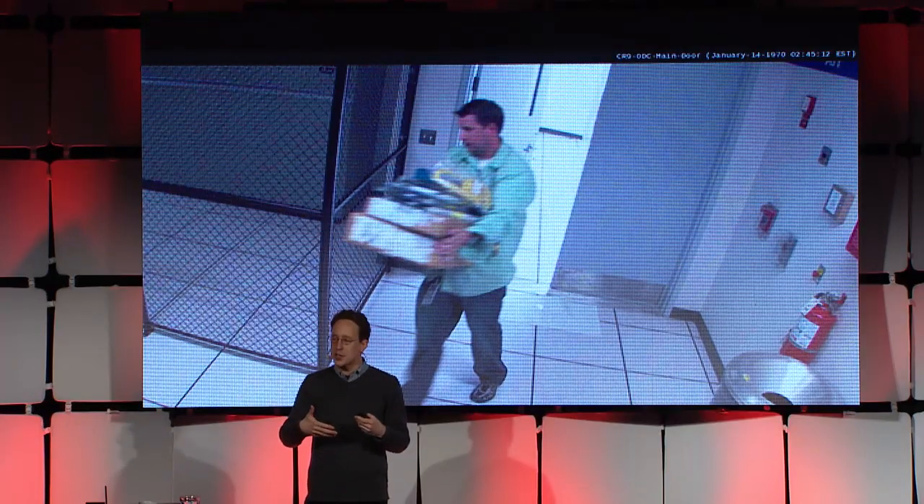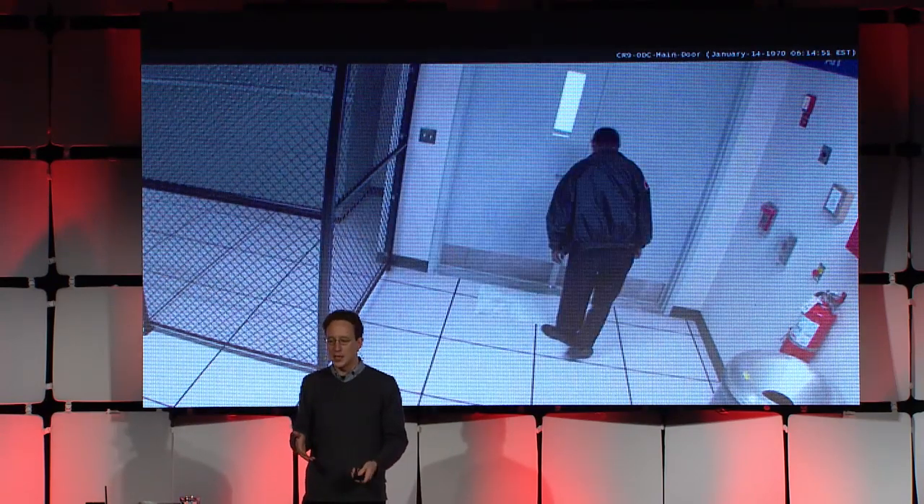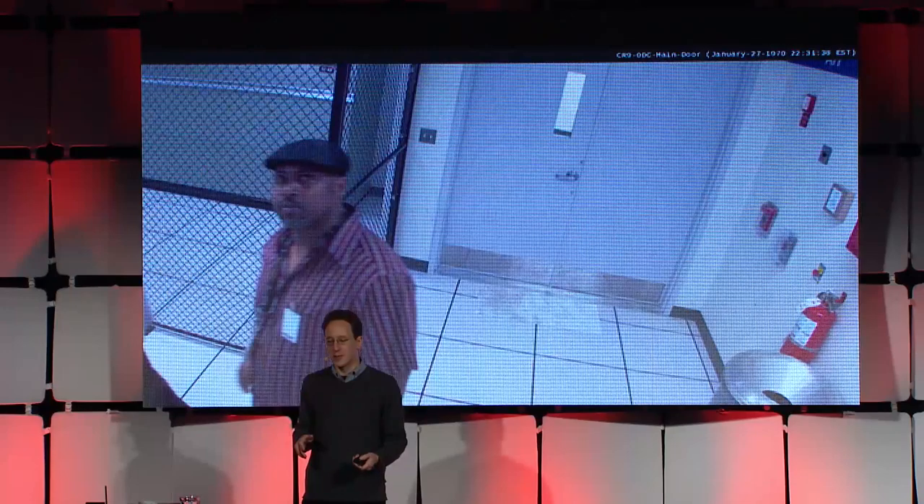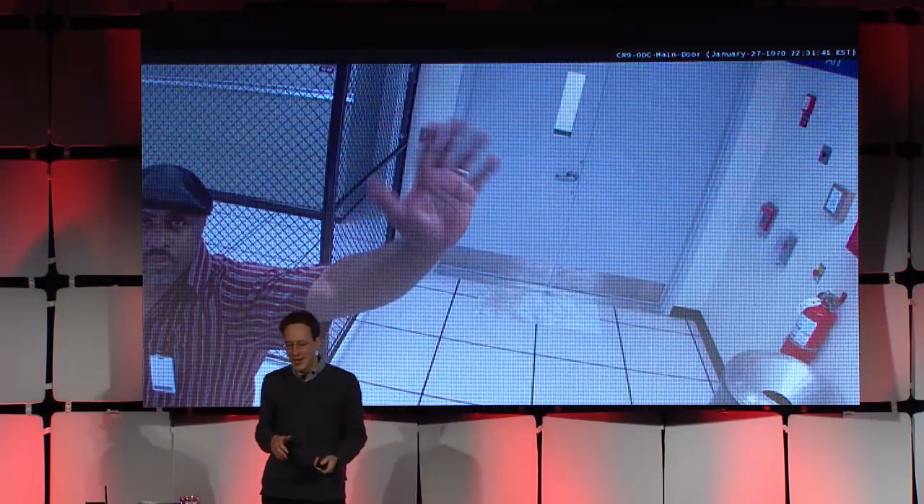Because until the moment when they found out, everything seemed normal. Here's the night watchman — we could see when he was making his rounds. But when they found out that they had been attacked, they came bursting into the server room and were none too happy.